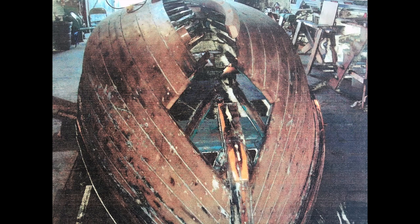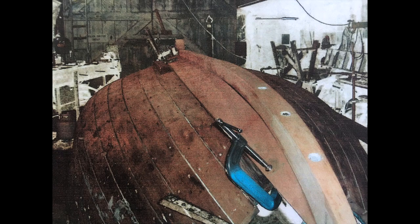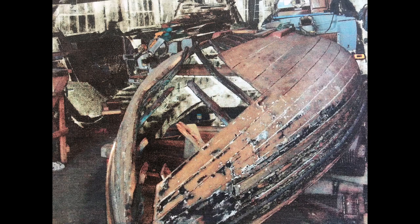When we got this particular workboat it had fallen into a pretty poor state. Originally it had a tiny cabin on it that had been converted to a little sort of cabin cruiser, and that was removed. So we had to replace a lot of the planks in the hull and several of the ribs as well to get it back to a seaworthy condition.